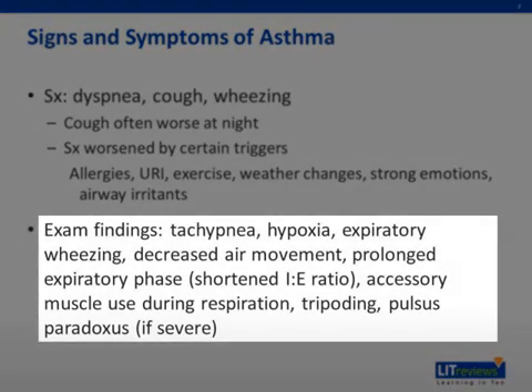Exam findings can include tachypnea, hypoxia, expiratory wheezing, decreased air movement, a prolonged expiratory phase, accessory muscle use during respiration, tripodding, and pulsus paradoxus. Hypoxia, tripodding, and pulsus paradoxus are only found in severe cases.